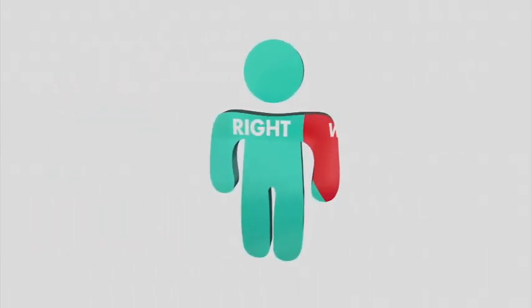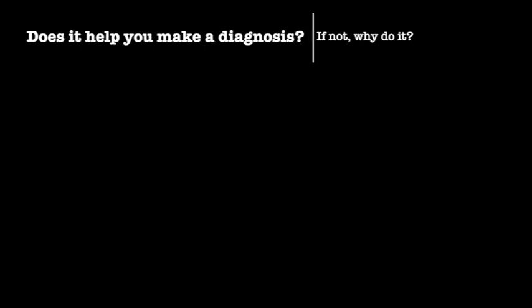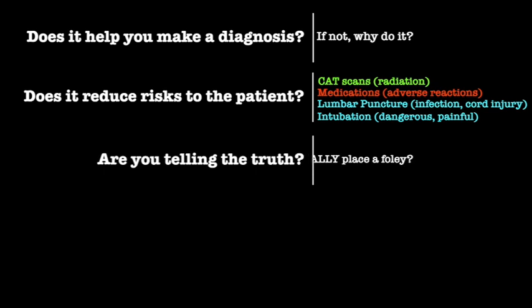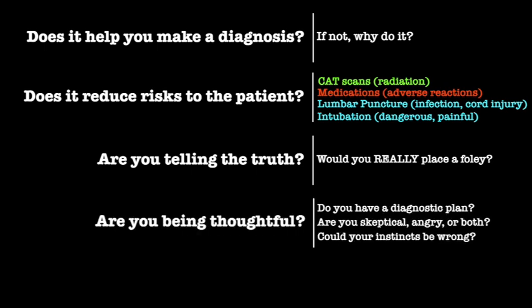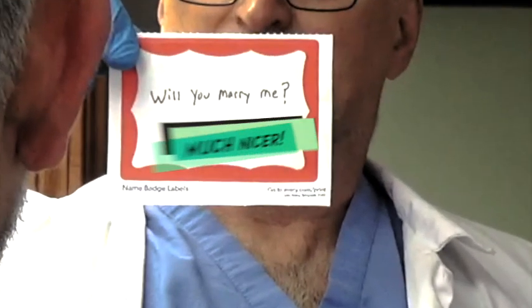That brings us to ethics. Decide for yourself if you think these tricks are right or wrong. The rules I use are: Is what you're doing going to help you reach or exclude a diagnosis? Are your actions helping reduce risks to the patient — things like radiation exposure, adverse medication reactions, or dangerous procedures? Are you telling the truth — are you really going to catheterize that patient if they don't wake up? Are you being thoughtful, do you have a diagnostic plan, and are you open to the possibility that you're wrong? If you can answer yes to all of these, you're probably in good shape.